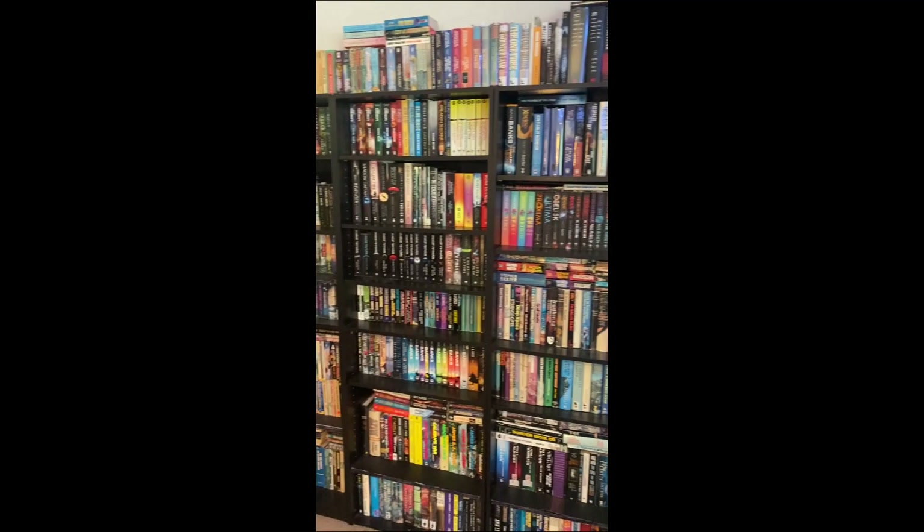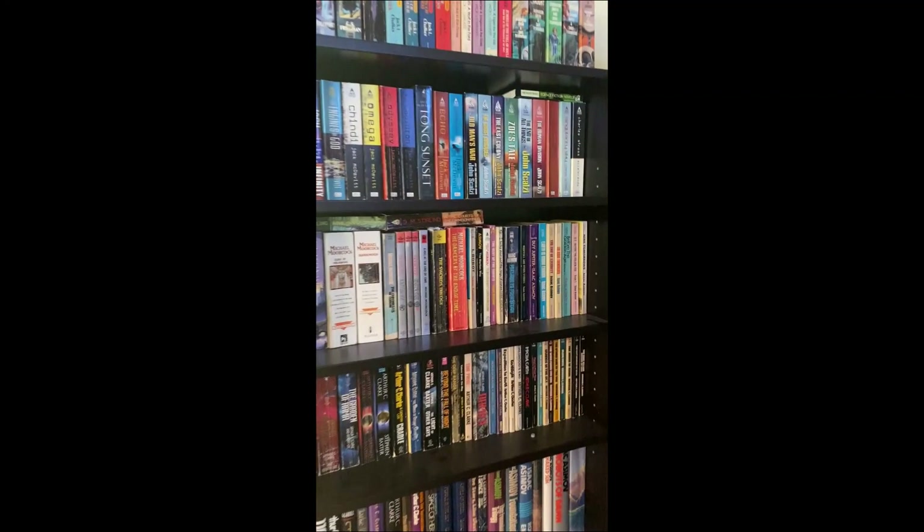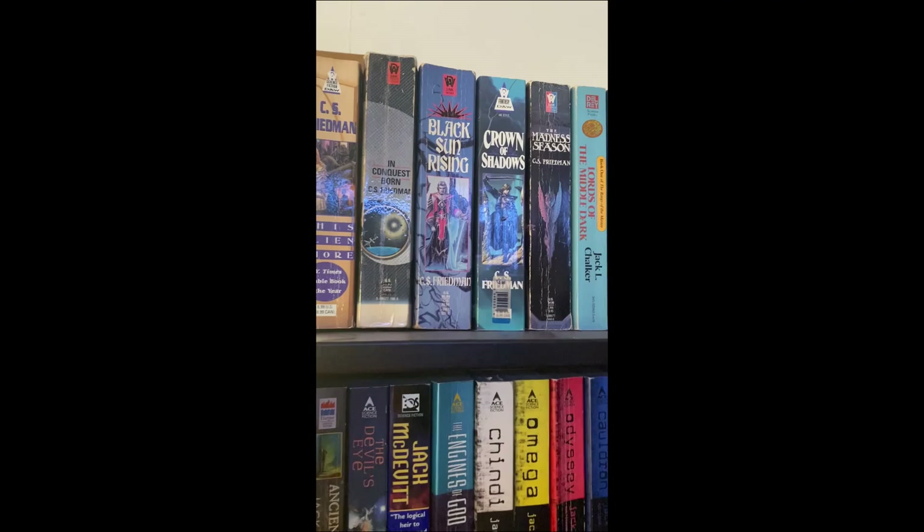I figured I'd just go through the shelves, and for all time I'll have a record of my bookshelves looking nice and orderly. I have a lot of CJ Cherryh — that's CS Friedman — I do have a lot of CJ Cherryh here.